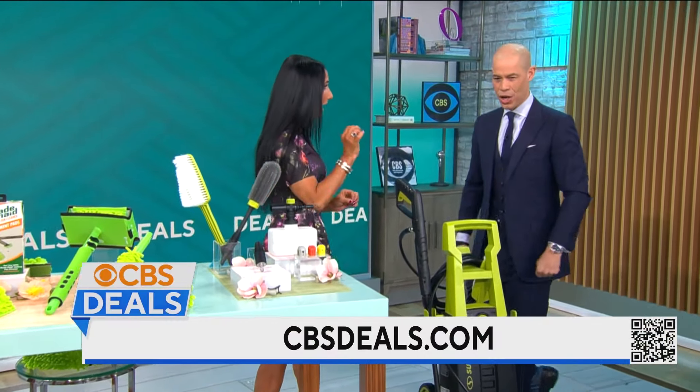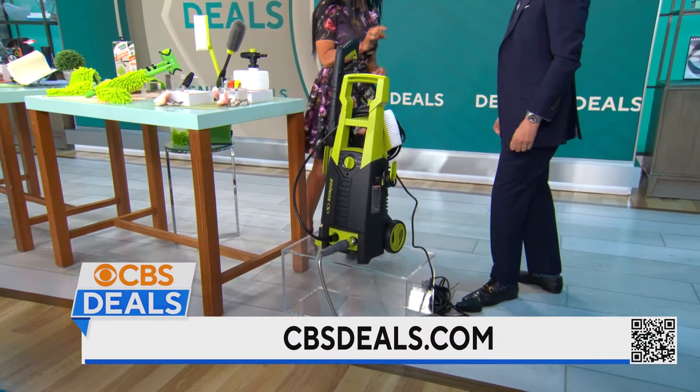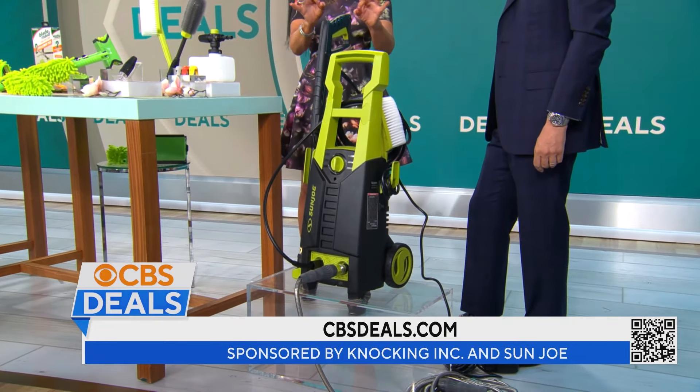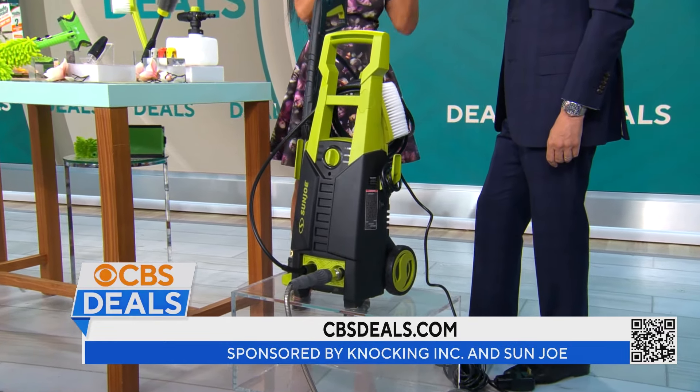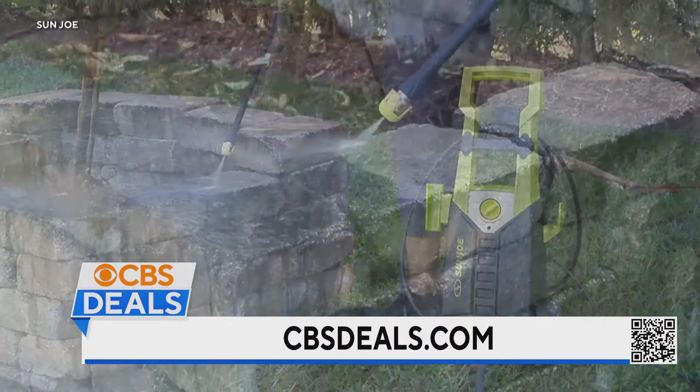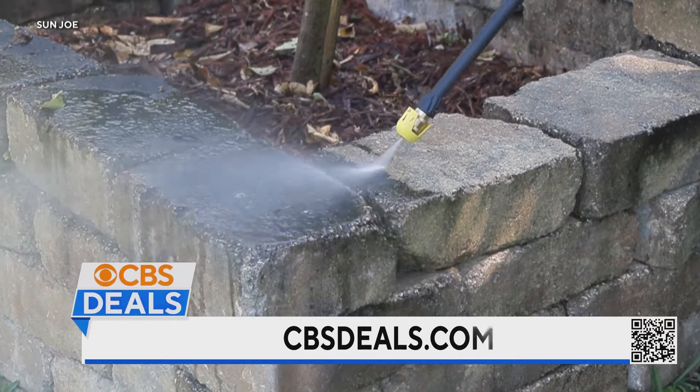The Sun Joe 1,800 PSI electric pressure washer. Now it's springtime. There's mildew and dust all over the house, the furniture outside, your patios, your decks, pollen all over the car. This tool takes care of absolutely everything.